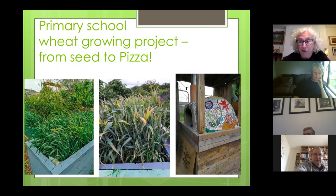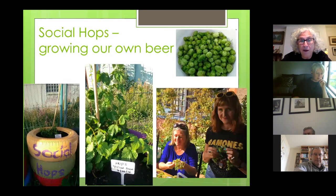A couple of other growing projects we have: this one is with the local primary school. The kids planted seeds in February just before the country went into lockdown. The plan is to grow wheat, mill flour and make pizza in our lovely pizza oven there on the right. We've been looking after it in the absence of the children, and the school newsletter has been giving them updates. We're hoping when they come back in September they'll be able to harvest the wheat, mill the flour — we'll have to supplement it of course — and make pizza in the oven.